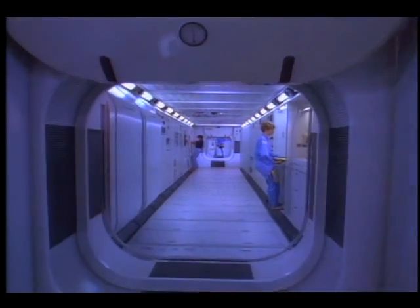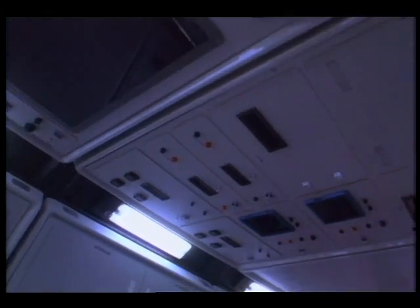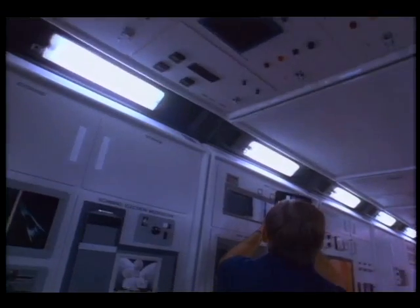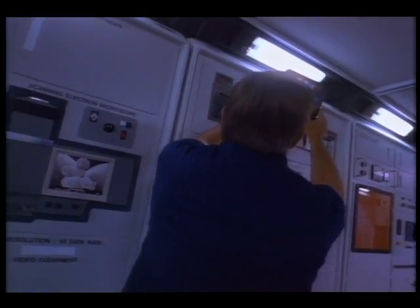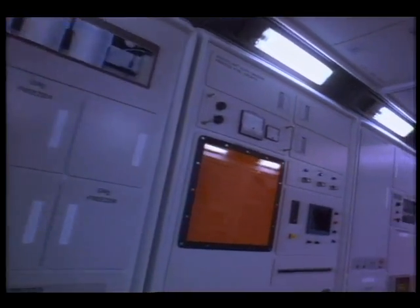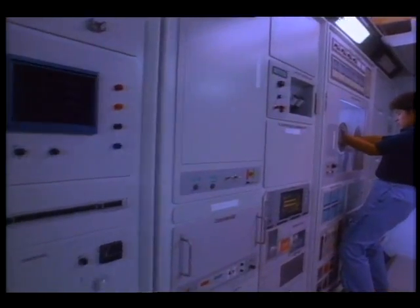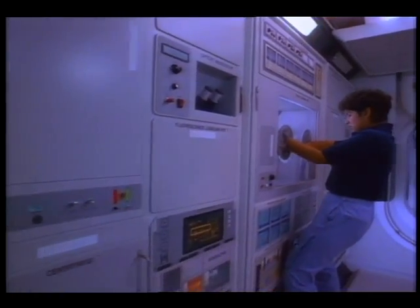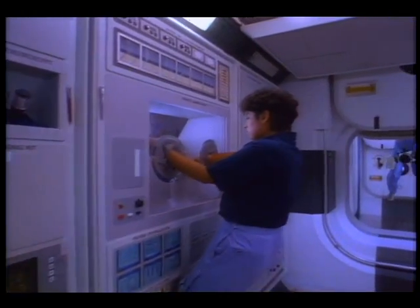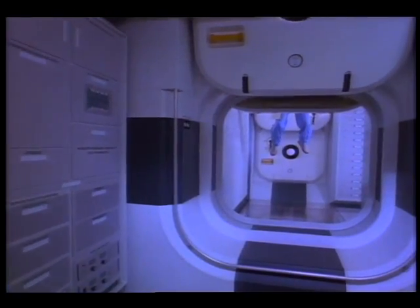Scientists in the U.S. laboratory module can perform experiments not possible on Earth. The microgravity of space allows astronauts to grow perfect crystals and produce chemicals with an unprecedented level of purity. They experiment with robotics, electronics, ceramics, plants, and human cells — research aimed at advanced technology and new products.